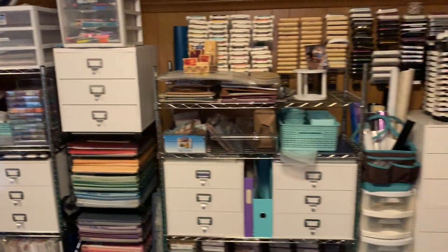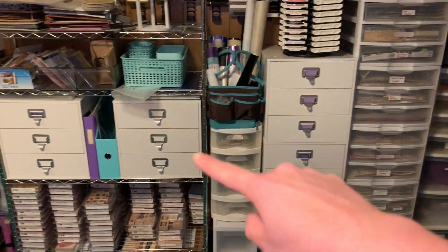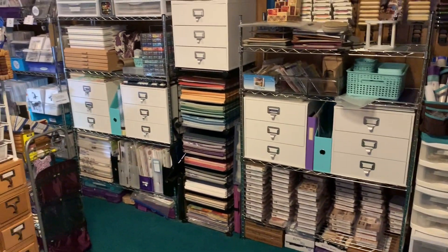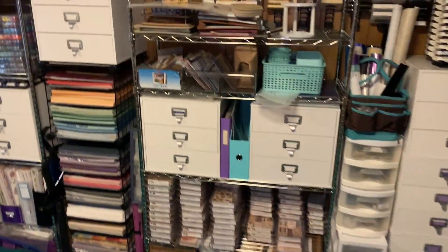I have all these drawers over here — those white ones. I got those at Pat Catan's when they were going out of business so I got a really good deal on those. Actually, most of those are still empty right now, so I have lots of drawers there that I can fill up with new stuff.